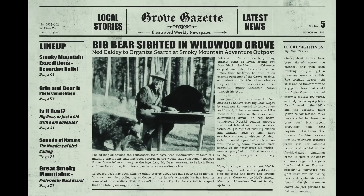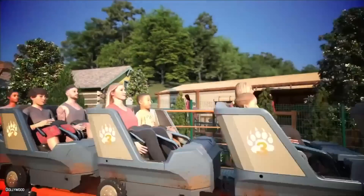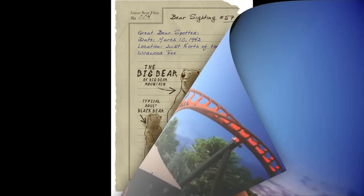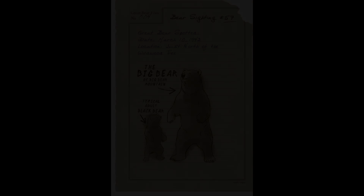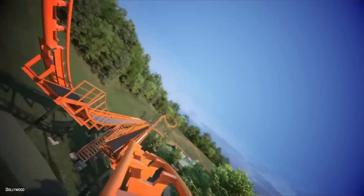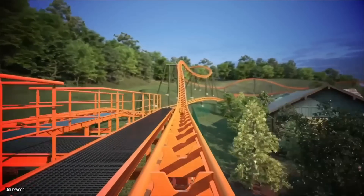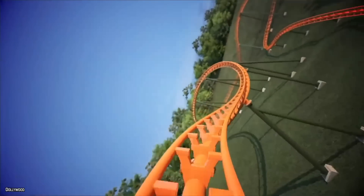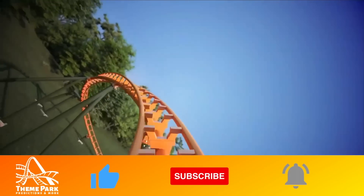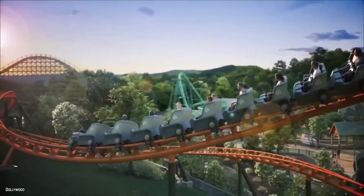Dollywood just announced Big Bear Mountain as their newest and longest roller coaster at the park. This new family coaster will take riders on a journey along the hillside of Wildwood Grove. You're about to learn everything you need to know about Big Bear Mountain, my thoughts on this project, my likes and dislikes, and near the end of the video, just how soon we can see the next coaster project at Dollywood and when it could get built.